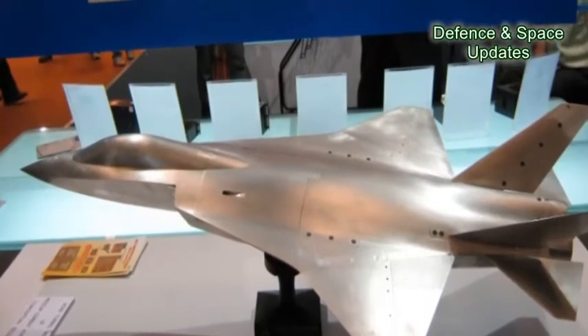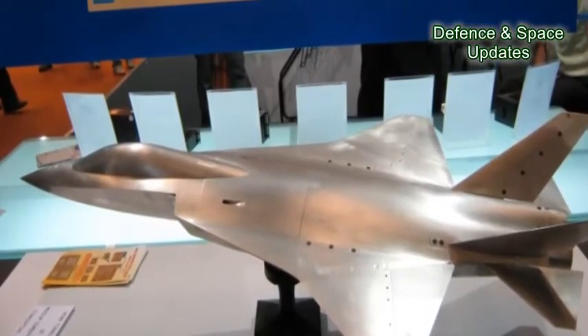System integration capabilities concerning propulsion, mechanical, electrical, flight control, and avionics would be key for final outfitting.